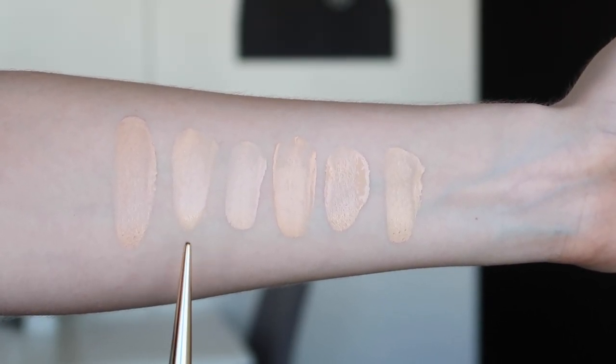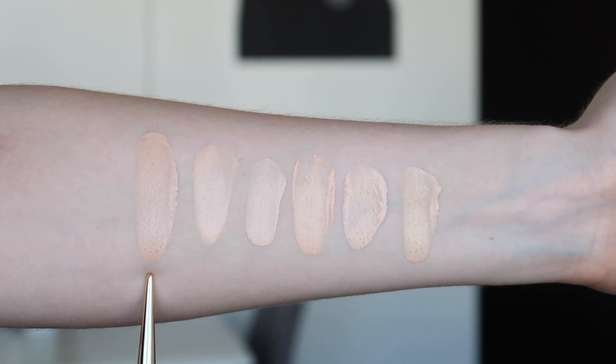I can wear the Laneige shade in winter as well — I think the Missha will be more of a summer color for me. In terms of application, I tried it with a sponge, a brush, and my hands. As I expected, my hands gave the best finish because it's more like a tinted moisturizer type product, which I typically apply with my hands. Second best was a brush, and third was my beauty blender — I didn't like the beauty blender as much because it took away a little bit of the coverage.